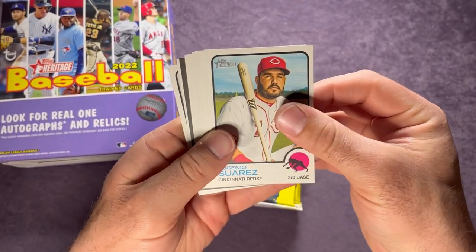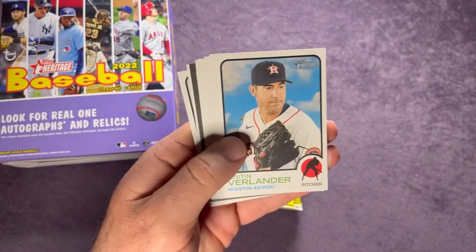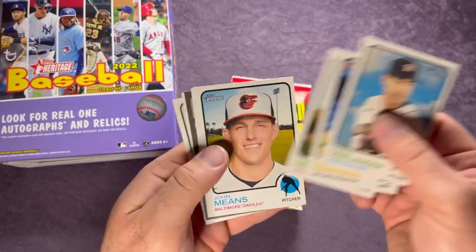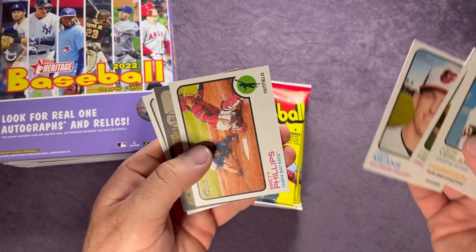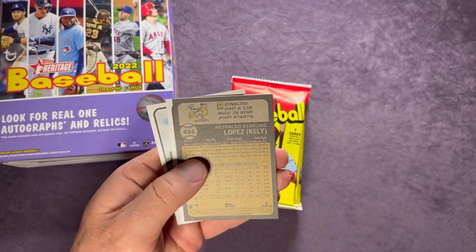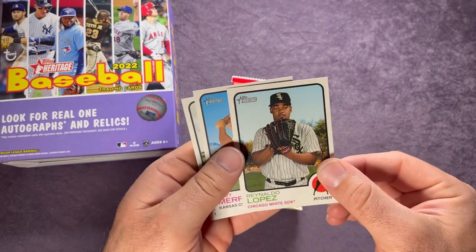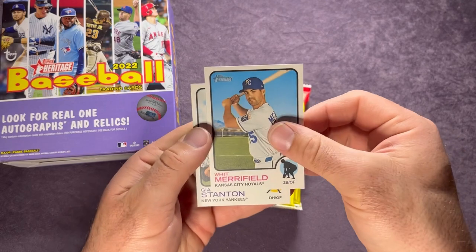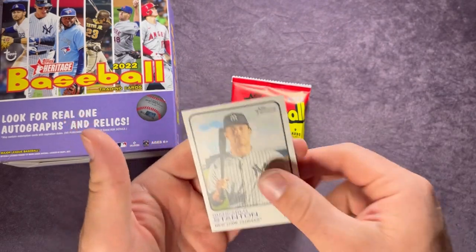Moving on to the second part of the box. Starting us off: Eugenio Suarez, Justin Verlander, Josh Harrison, William Hendricks, John Means, Brett Phillips, and another short print — Reynaldo Lopez. Whit Merrifield and Giancarlo Stanton.